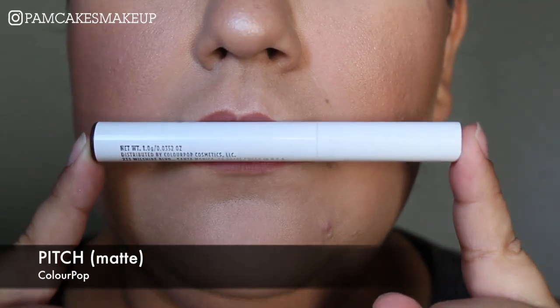I've noticed that with that particular shade it fades gradually — it doesn't come completely off like a liquid lipstick would crumble or anything like that. It feels absolutely amazing, and if you don't like matte liquid lipsticks then I totally recommend the Lippy Sticks, which brings me to the next one, which is in the shade Pitch.